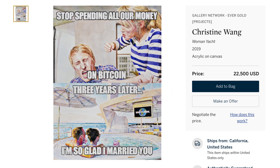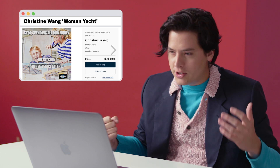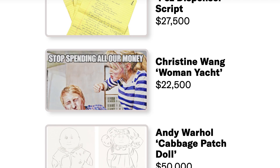Christine Wang, Woman Yacht, 2019 — $22,500. It's acrylic on canvas, 96 by 72 inches, part of an ongoing series by Wang recreating memes about cryptocurrency. As a general rule of thumb, I never read memes aloud — everyone reads memes with their own strange little voice inside their head. But for the sake of this video: there's a woman engaged in domestic violence, she's going 'stop spending all our money on Bitcoin,' he looks scared. It flashes forward to them on a yacht three years later — 'I'm so glad I married you.' This is an incredibly toxic relationship.